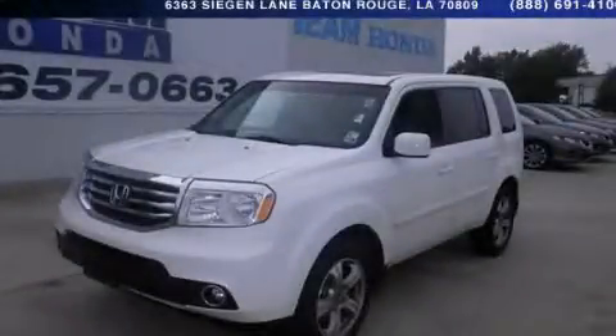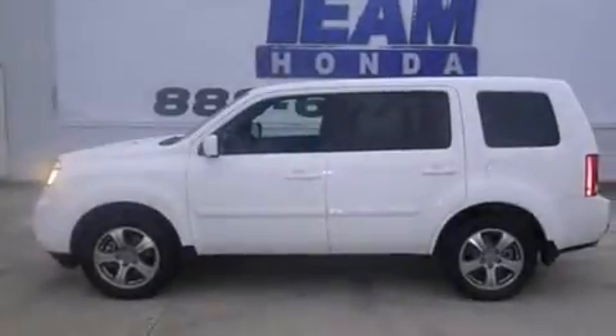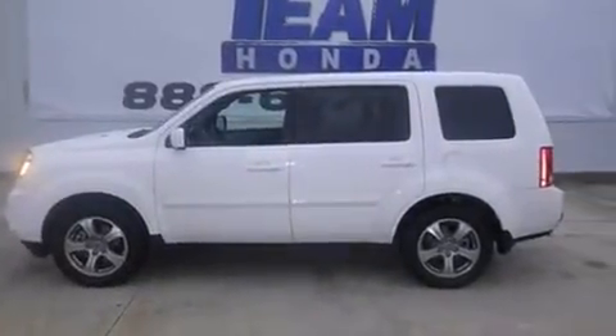This is a 2012 Honda Pilot. Safety, space, and comfort. It has a 3.5 liter, 6-cylinder engine and a 5-speed automatic transmission.